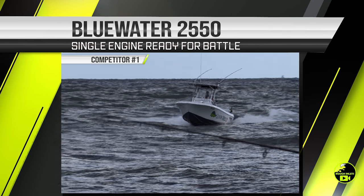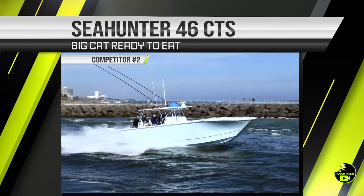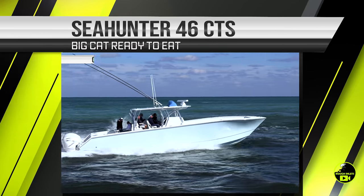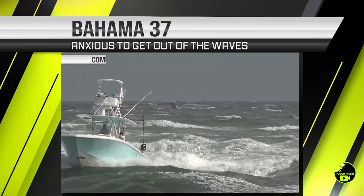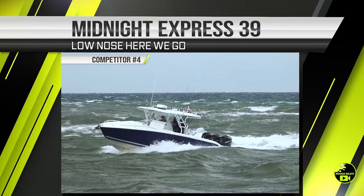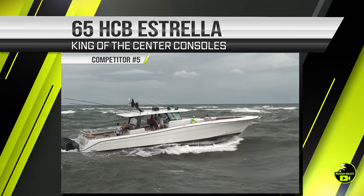We have a Bluewater 2550, an absolute single-engine battle wagon. Next, we have a Sea Hunter 46 CTS, a Bahama 37 that would prefer to get out of the inlet, a Midnight Express 39, and always fun to watch, the HCB 65 Estrella.